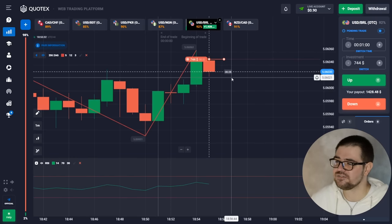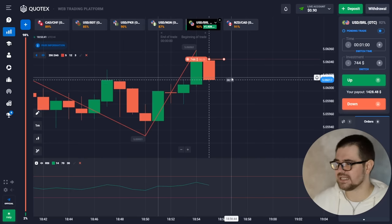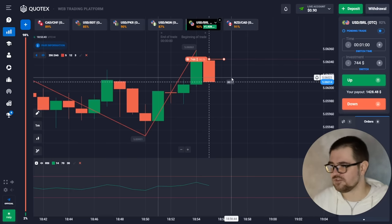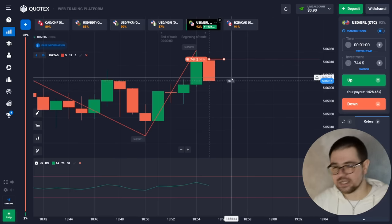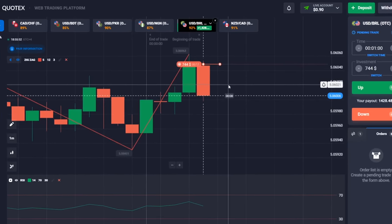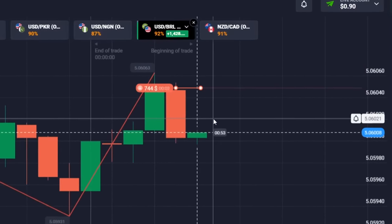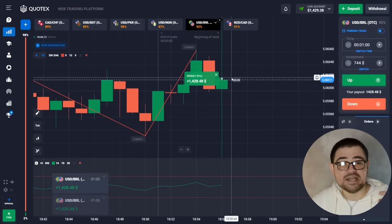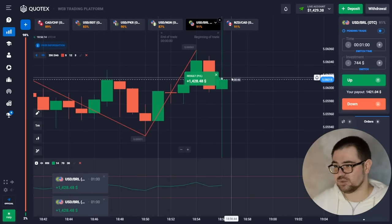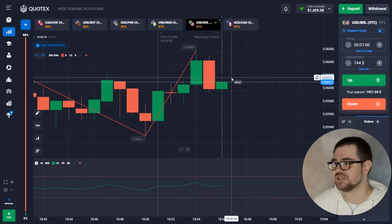I'm not sure if it's a change of direction of the market but I think it's a pullback and we're likely to see this. So we're gonna use this situation. And here is the first profit, which is big because we were using quite a bit of money to start — $1,429 on our balance now.